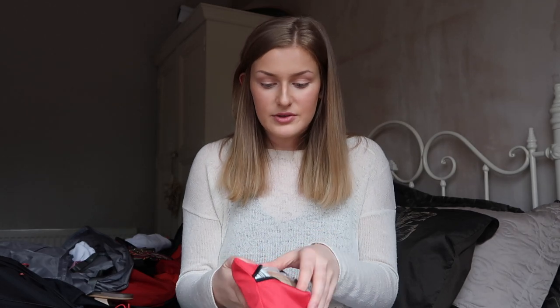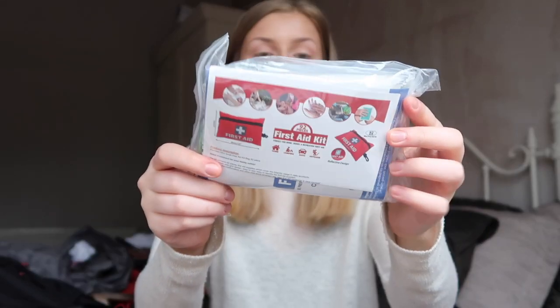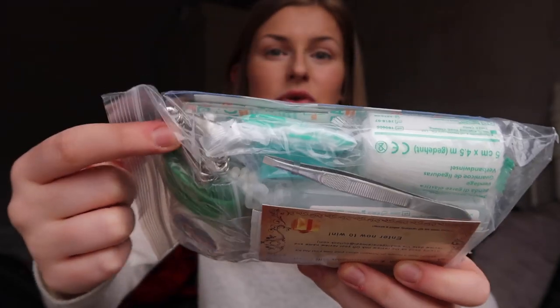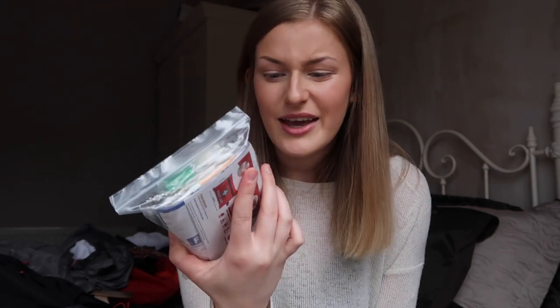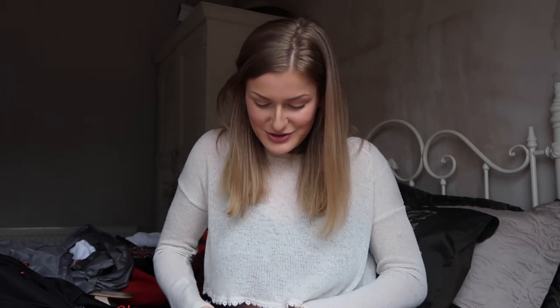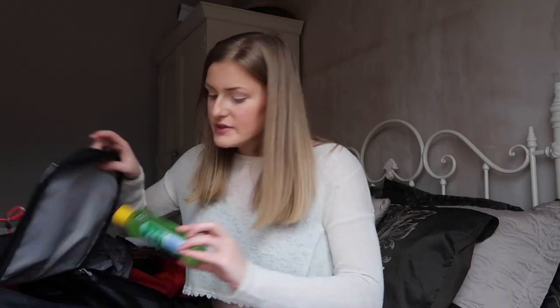I've also got a little first aid kit from Amazon. It's got a little package inside with tweezers, tape, safety pins, scissors, earbuds, plasters, an aluminium sheet — just loads of useful bits. I thought better to be safe than sorry, especially for blisters if my shoes rub. It's just handy to have — you never know when you're going to need it.